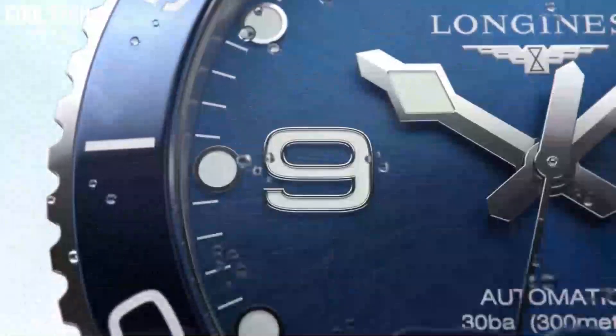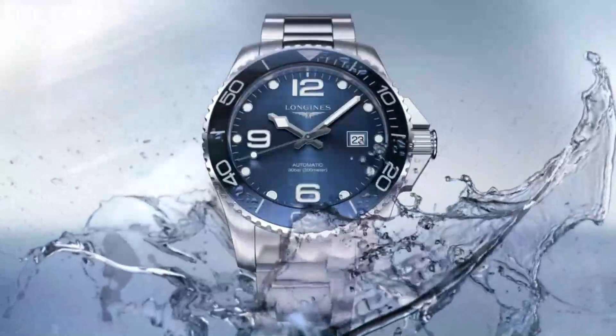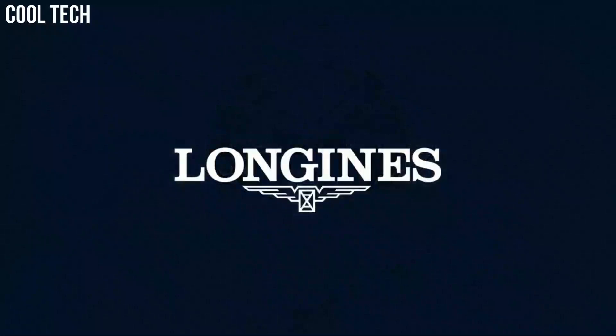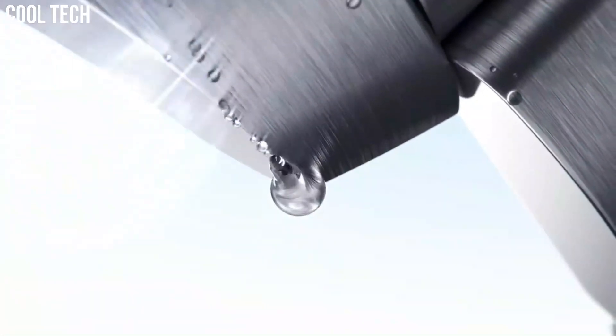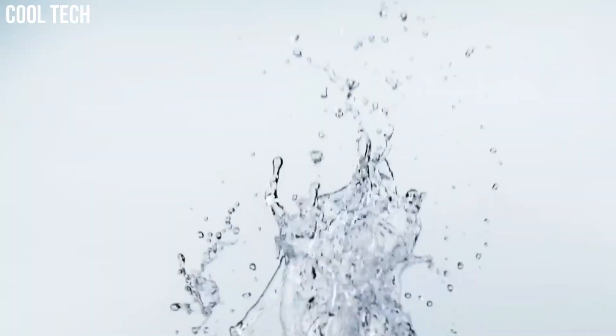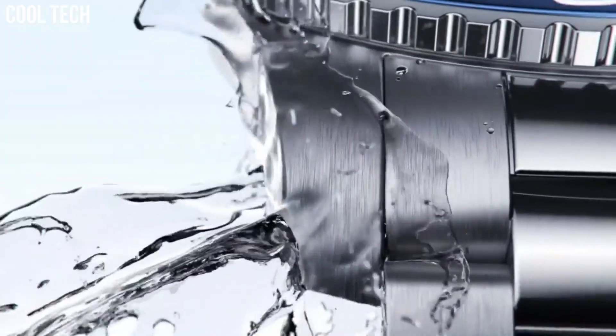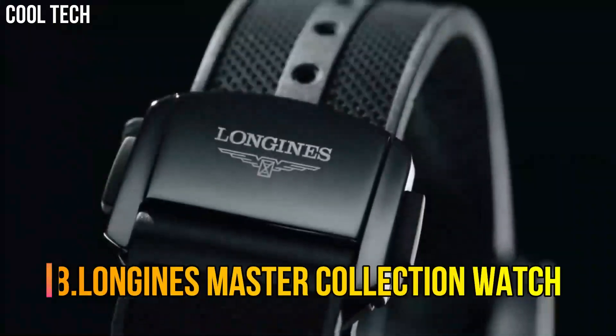Case back: screw-down case back. Thickness: 11.9mm. Water resistant to 30 bar. Case specificities: screw-in crown. Unidirectional rotating bezel.